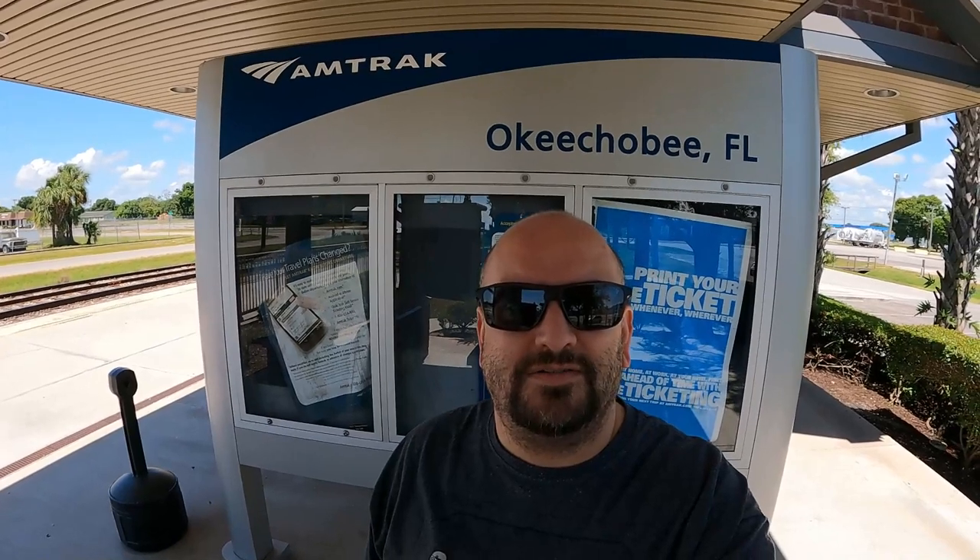Good morning everybody. I'm coming to you from Okeechobee, Florida. I am at the Amtrak station. Let's go inside, check this place out and see — it's a tiny little station. Let's see what they have to offer. Let's go make some memories.